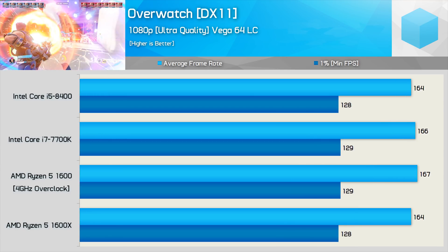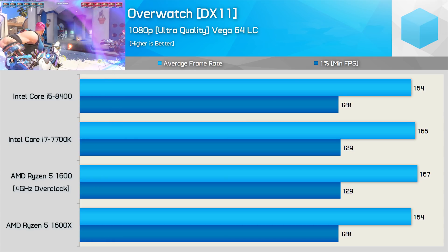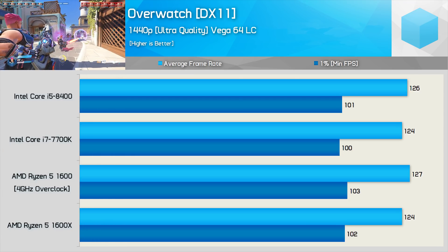Then at 1080p, we ran into a severe GPU bottleneck as Vega 64 limits us to an average of around 165fps. Of course, the same is also seen at 1440p, and here the CPU isn't afforded the opportunity to make a difference.